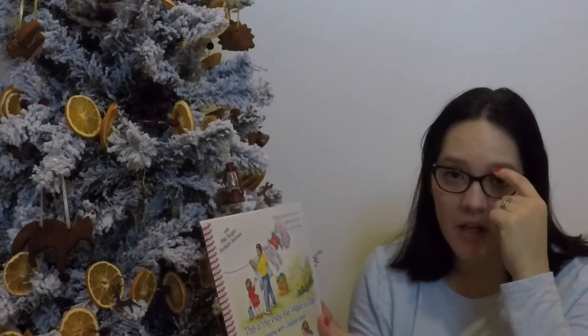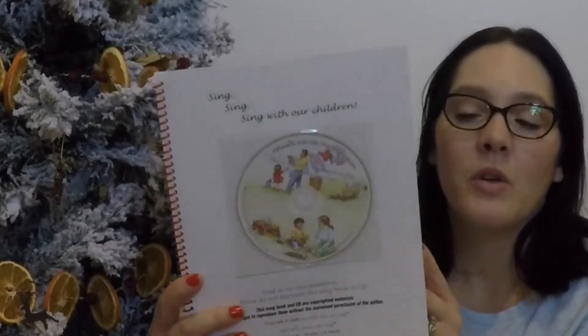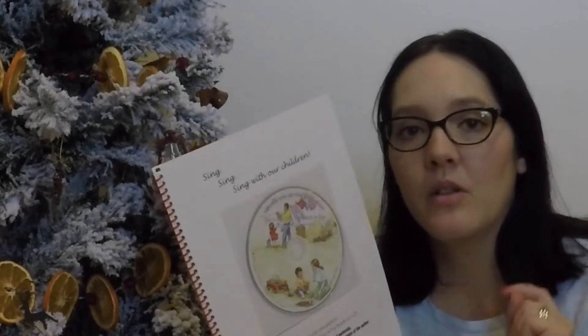Another favorite is 'This Is the Way We Wash a Day,' from the Singing with Children series. Something that is stressed in Waldorf is to be joyful while you're working. Your children are going to imitate you and they're watching you, so why not show them that cleaning can be fun — and even if you don't want to clean, sometimes you just have to. You might as well put a smile on your face and get the job done.